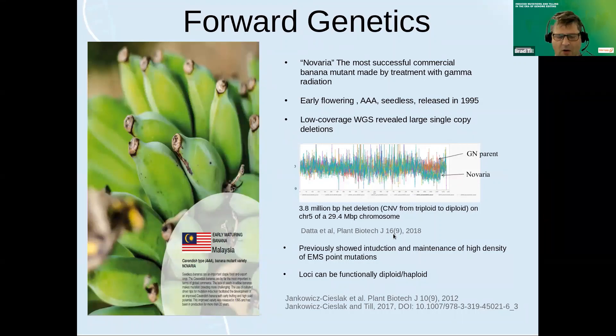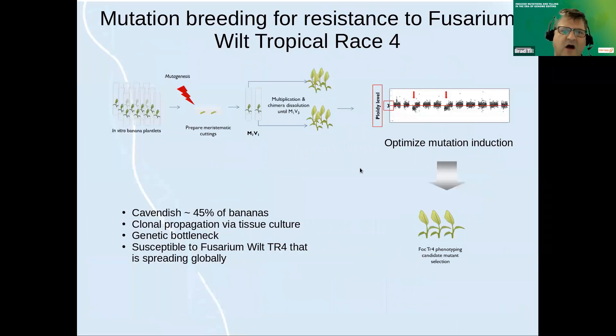With those things together, we decided that forward genetics in banana would be a good approach to tackle a very important global threat to bananas: fusarium wilt tropical race four. Forty-five percent of the bananas globally are Cavendish type, and because they're seedless, they're all clonally propagated via tissue culture. That has created a big genetic bottleneck. This Cavendish type is susceptible to fusarium wilt tropical race four, which can really devastate production.